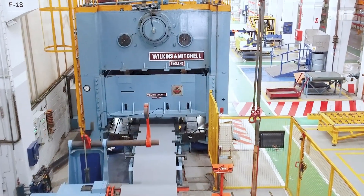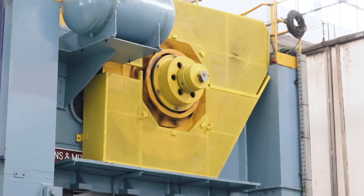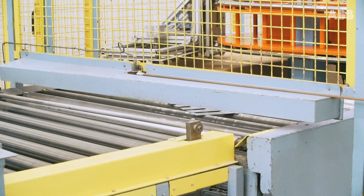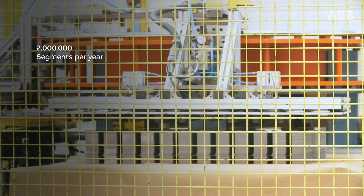During the manufacturing phase, we cut the segments that will form the motor's magnetic core and perform exacting tests to avoid the appearance of hotspots. With approximately 120,000 magnetic segments per motor, we have a cutting capacity of over 2 million magnetic segments per year.